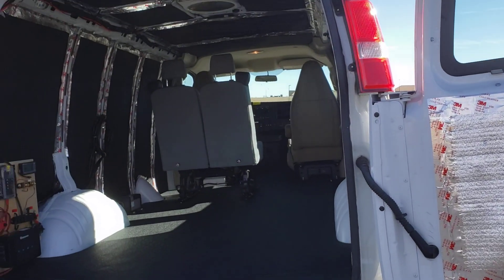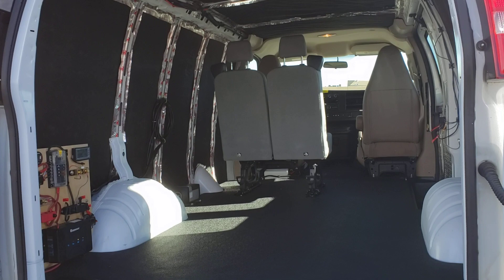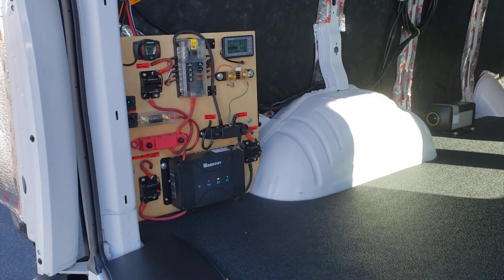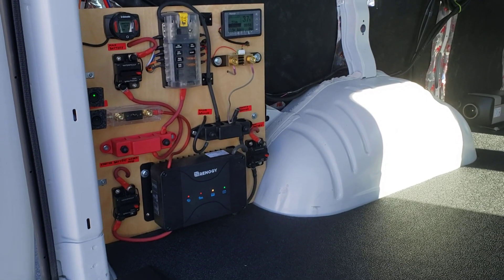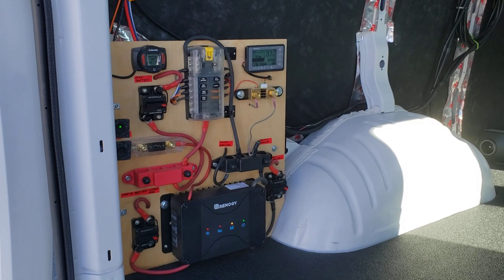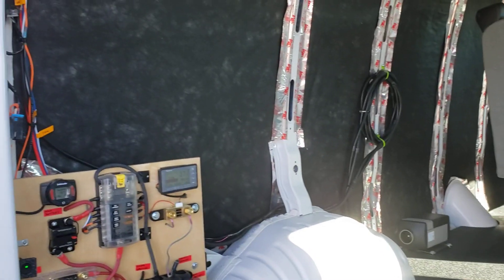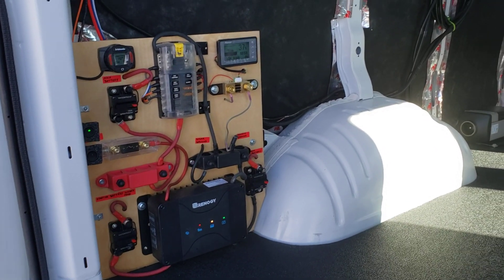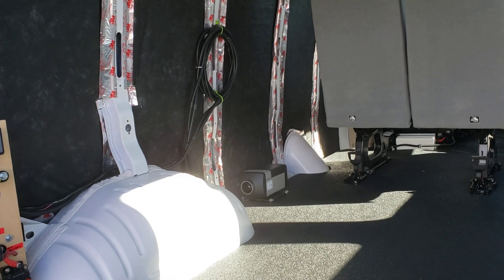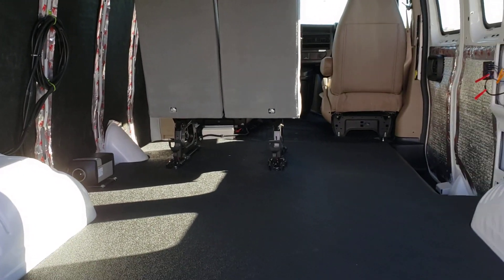We did a full Thinsulate insulation package along with mineral wool in the doors — this is a 600-gram option. We did quite a bit of wiring work on it: you can see our Renogy DC-DC converter, fuse panel, bus bars, battery monitor, etc. Really nice clean little setup. Everything we do we label and make it easy for you to work on in the future.